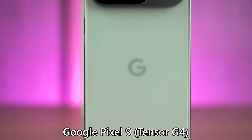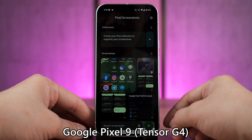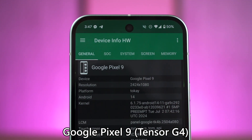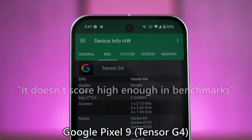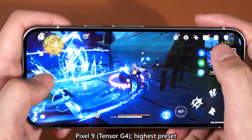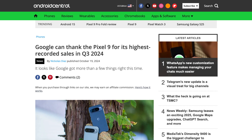Then we also have the Google Pixel 9. After 9 long years, the Pixel lineup is finally available for sale here in Malaysia. We got to try out the Pixel 9 and it is an amazing device with a lot of AI features that I personally find very useful. The Tensor G4 remains controversial because it 'doesn't score high enough in benchmarks' — that's sarcasm. I honestly don't care about benchmarks, it performed well in games, and the Pixel 9 achieved the highest-ever quarterly sales for a Pixel device.